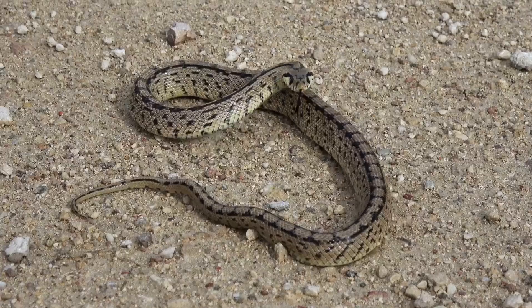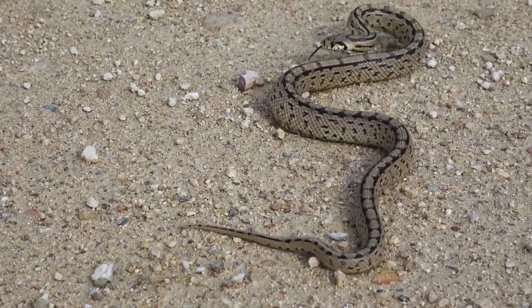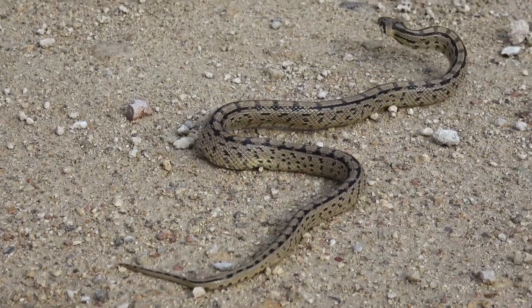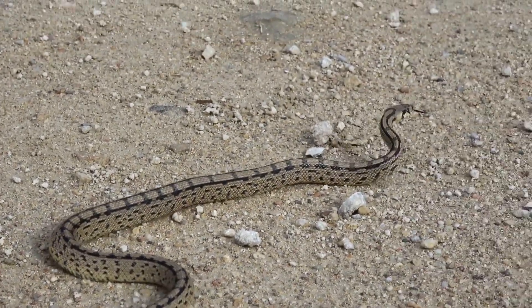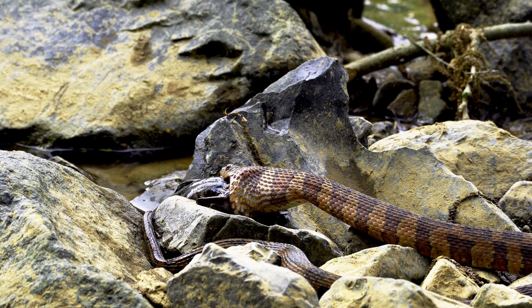Defense mechanisms. Snakes have various defense mechanisms. Venomous snakes deliver toxic venom through specialized fangs, while non-venomous snakes may rely on biting, constriction, or bluffing to deter threats. Many species also use camouflage to blend into their surroundings.